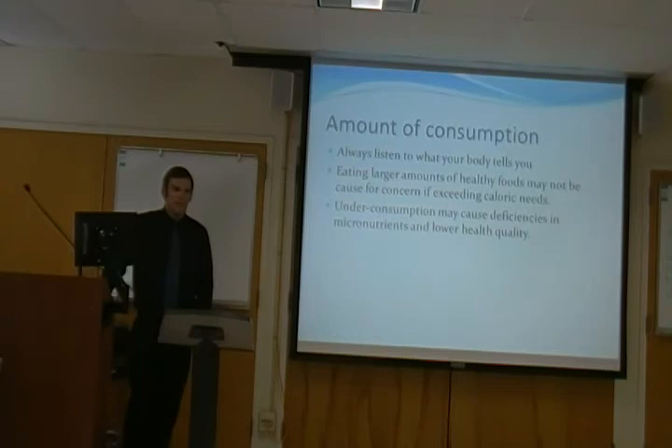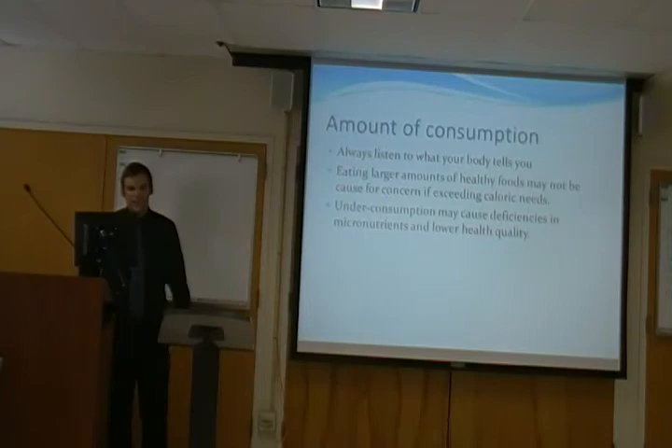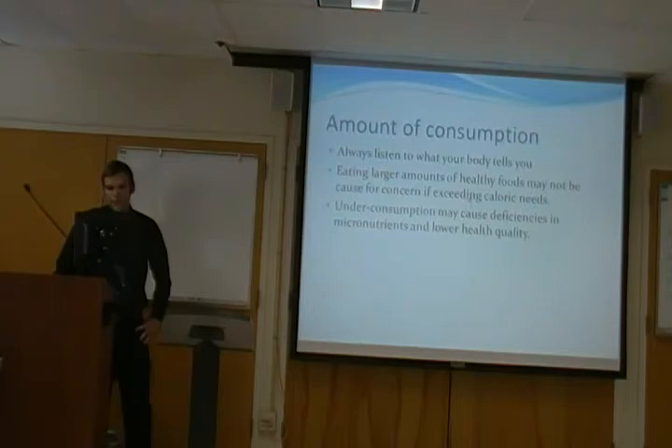The amount of consumption you should have on a daily basis is pretty much determined by what your body is telling you. Eating larger amounts of healthy foods isn't really going to cause a big concern if you're simply hungry and your body is burning it. Like I was saying, food is a fuel — if you don't have enough fuel in your body, it's going to tell you that you need it. Under-consumption may cause deficiencies in micronutrients and macronutrients if you're not getting enough calories, and it'll lower your overall health quality and possibly reduce immune response.